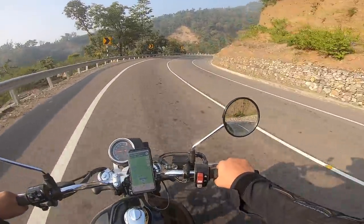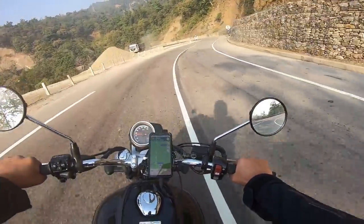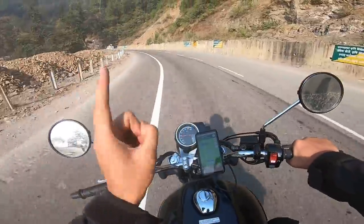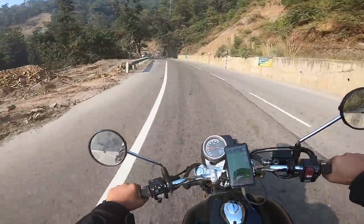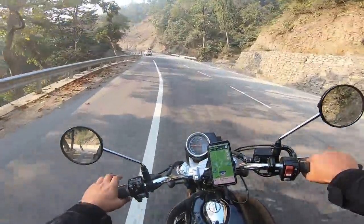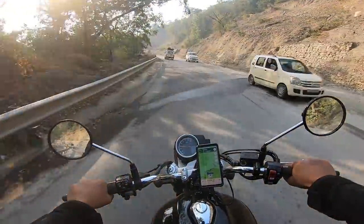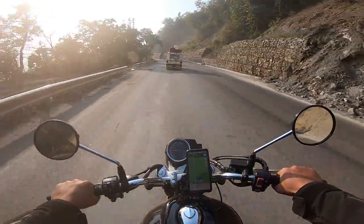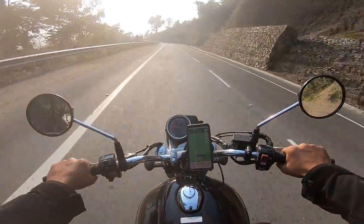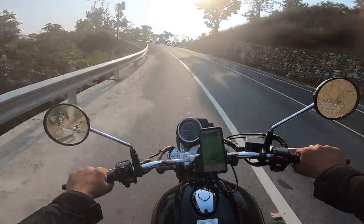The one major complaint I had about this motorcycle — the stiff suspension — has been taken care of to a certain extent. But there's one complaint that still sticks, something I figured out on this ride: on the highway, I would prefer a bit more power. This motorcycle just does not have the power to overtake traffic at speed. You have to really plan your overtakes — you can't just open the throttle and expect it to overtake people.